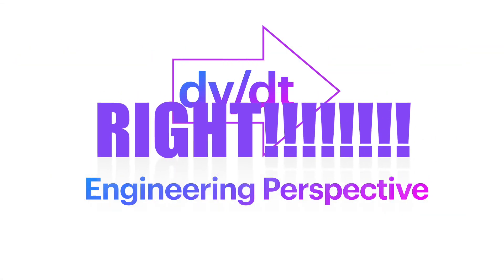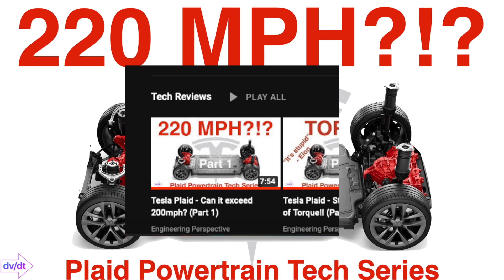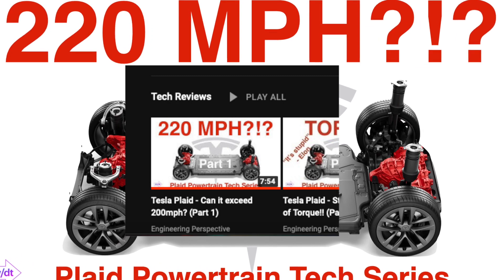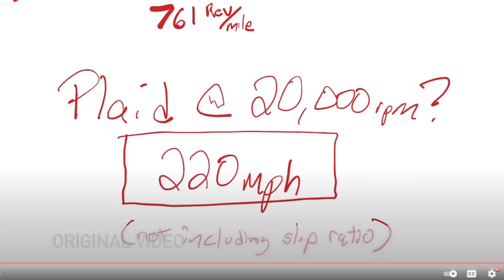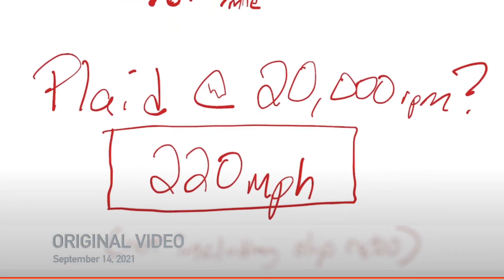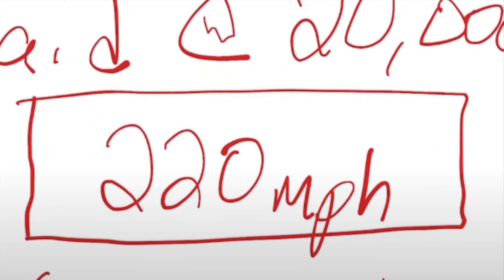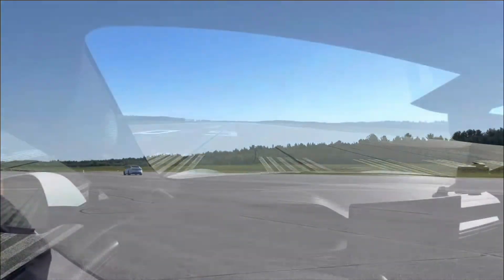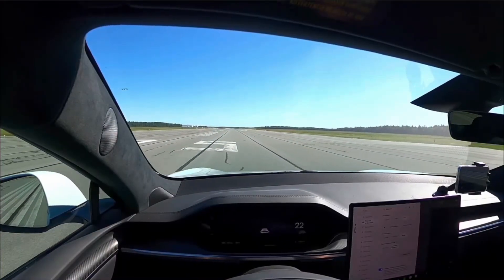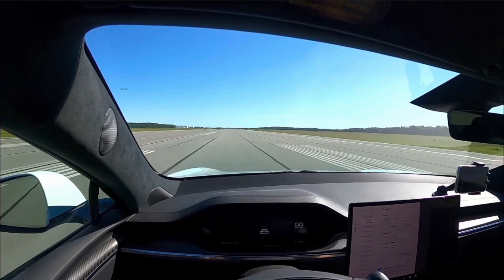The Engineering Perspective channel was right. Back in September 2021, I was the first to predict the Model S Plaid could significantly exceed 200 miles per hour. The calculation showed that the motor's top speed of 20,000 RPM would result in 220 miles per hour. And now we have video evidence that proves those assumptions. This video also tells us a lot more than just the top speed, so stick around and let's talk about it.